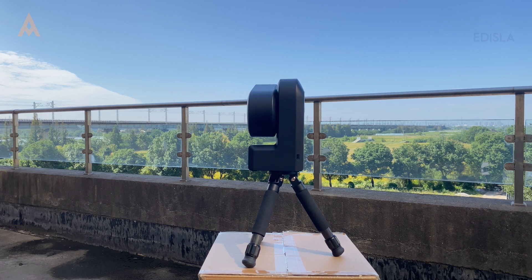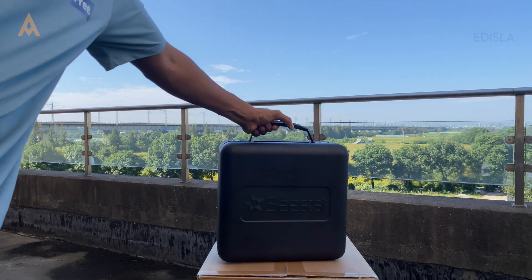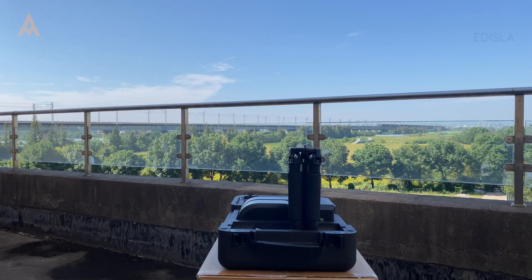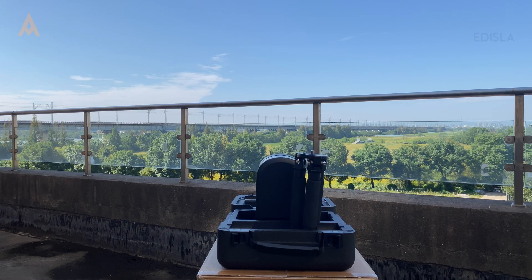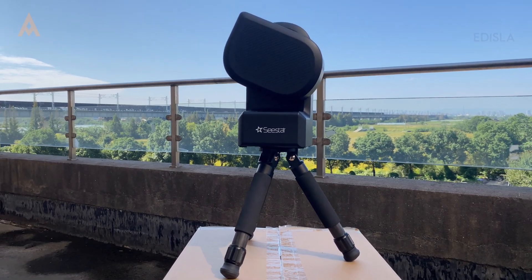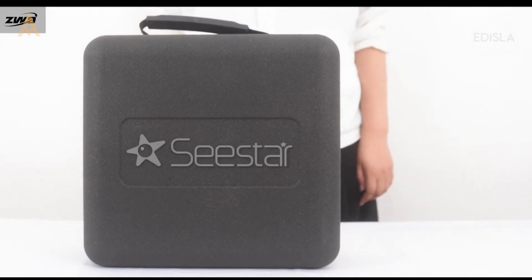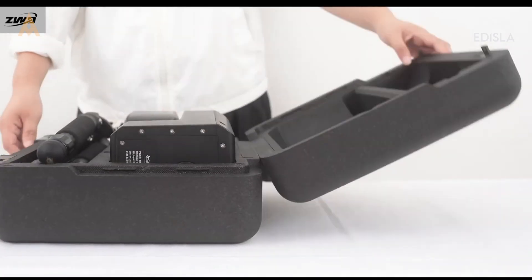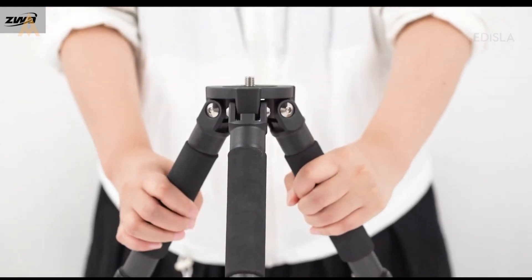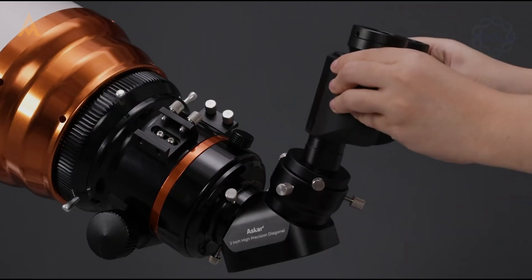So, who are smart telescopes for? They are designed for casual astrophotographers who want a straightforward, hassle-free experience. Basic models like the Dwarf 3 or S50 make it accessible for newcomers eager to explore the cosmos without a huge financial commitment. However, if you're an advanced astrophotographer or someone looking to grow your skills over time, you might find the limitations — especially regarding the mount and upgradability — hold you back. You may want a system with more customizable features and better long-exposure performance.